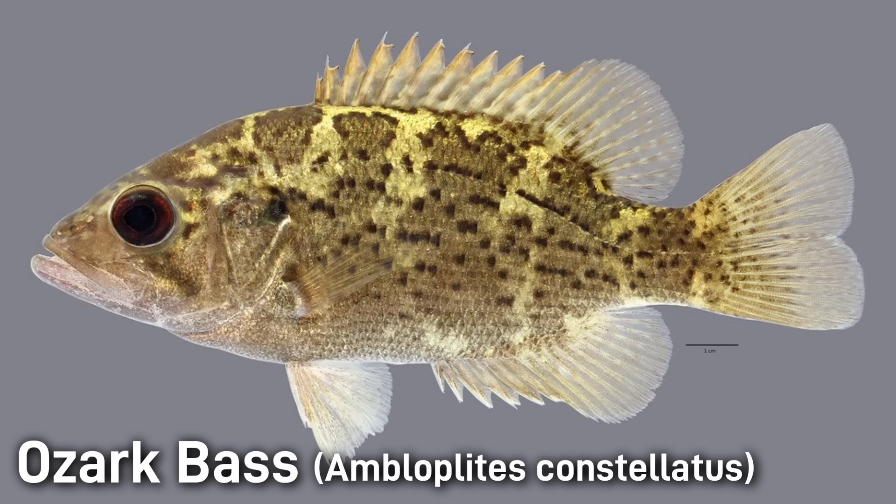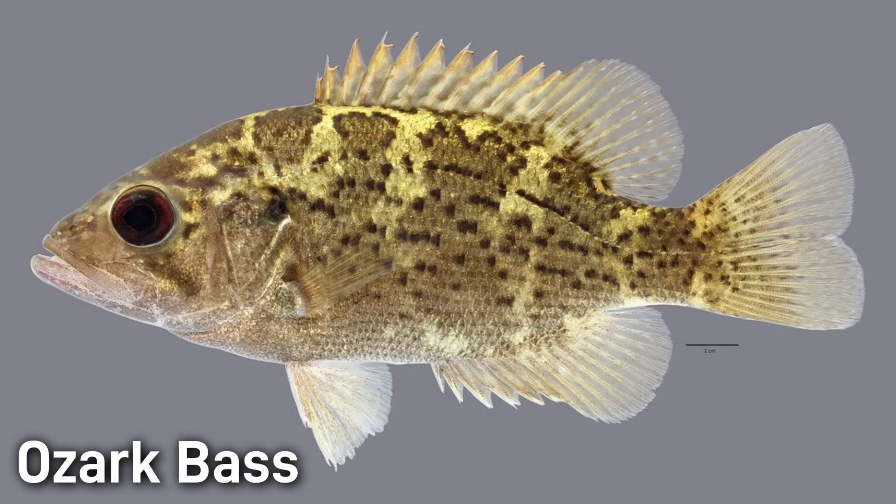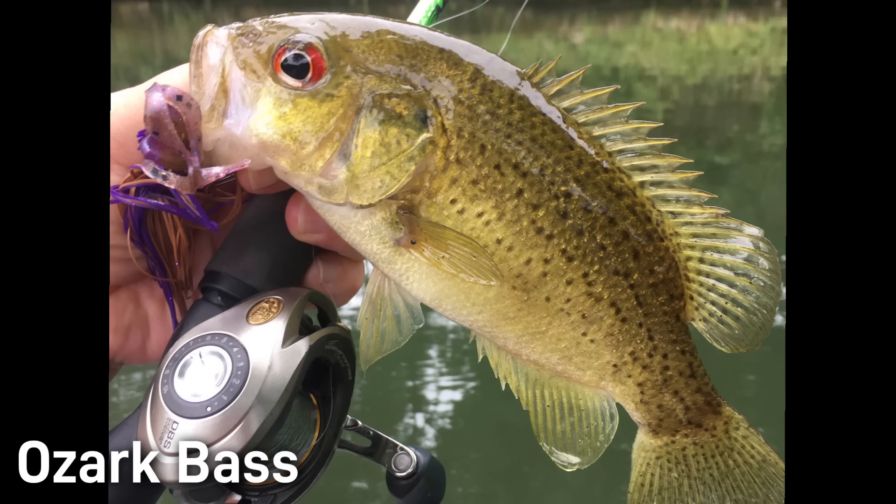The Ozark Bass is a small fish found only in the clear rivers of the Ozark Mountains, mainly the White River drainage in northern Arkansas and southern Missouri. It closely resembles its relative the rock bass, but it is its own separate species occupying its own limited range. This fish is olive to greenish gray with many tiny black spots and speckling on its body, and it also has notable large reddish eyes. Adults can reach a length of about 11 inches or 28 centimeters, but most are far smaller.